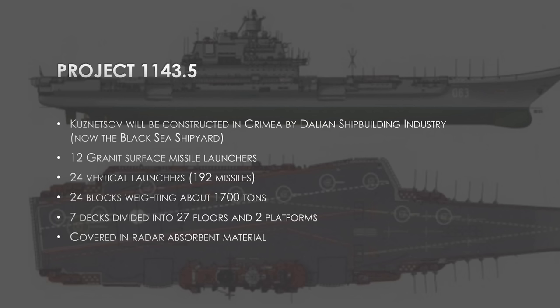Project 1143.5. The Kuznetsov will be constructed in the Crimean shipyards, now called the Black Sea Shipyard. This aircraft-carrying cruiser will have 12 surface-to-surface missiles in the bow, 24 vertical-launched Granite missiles carrying 192 total missiles — very short-range but highly accurate air defense missiles. She's made out of 24 blocks, each about 1,700 tons, welded together to create the entire ship.